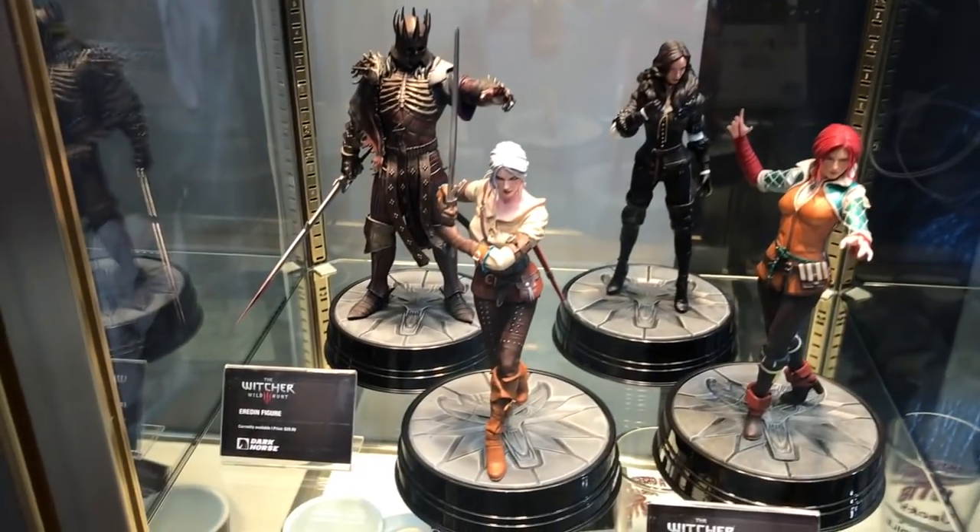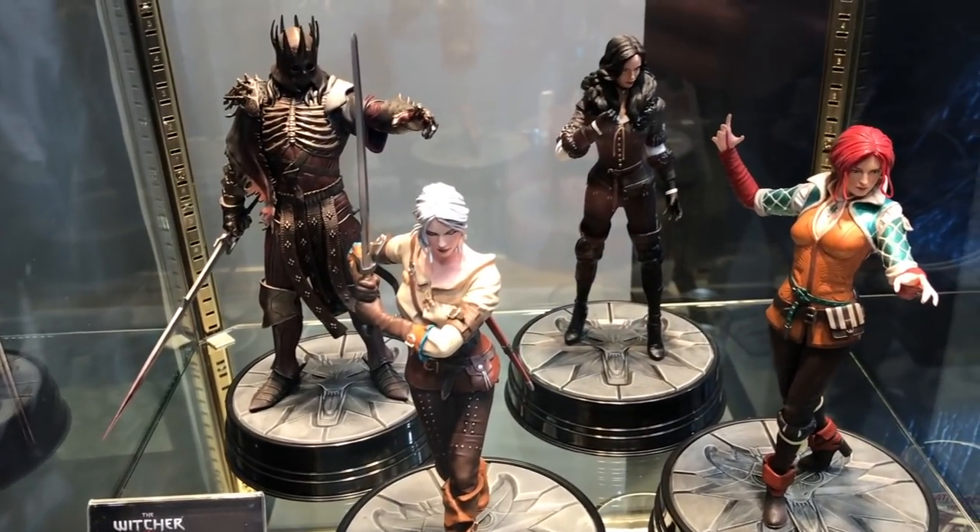It looks like they also have collectibles from the Dark Souls video game and The Witcher — some busts and statues, pretty awesome.